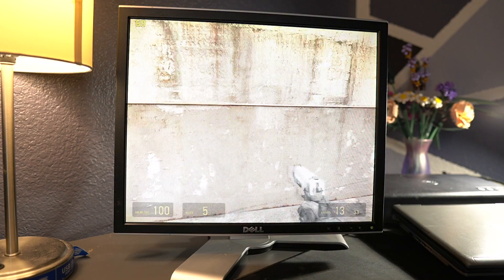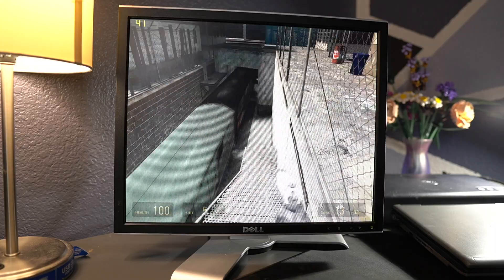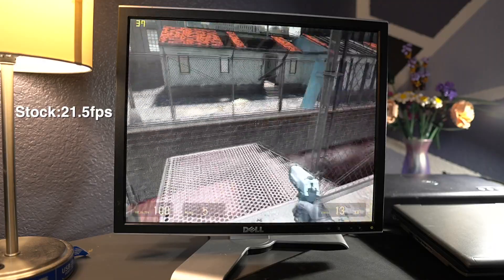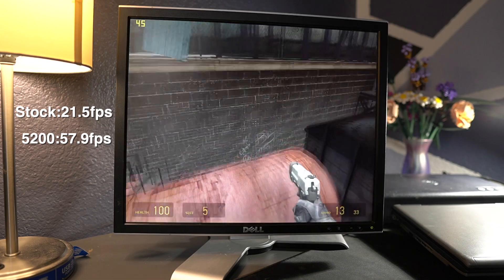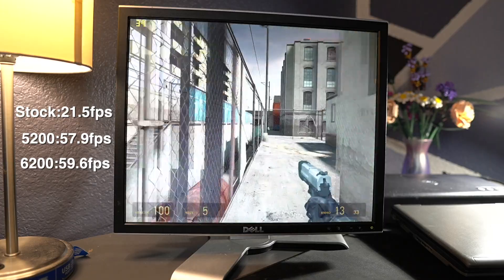Half-Life 2 was up next. I ran 800x600 resolution with a mix of low and medium settings. The integrated struggled pretty bad with an average of 21.5 FPS — but remember, this isn't a gaming computer at all. The 5200 was way smoother, pushing 57.9 FPS, and the 6200 felt even better but only eked out an extra 3 FPS over the 5200 with 59.6.